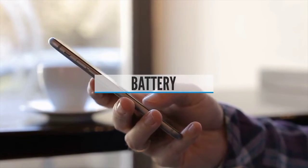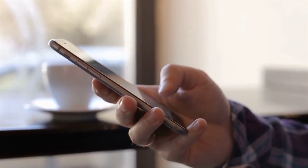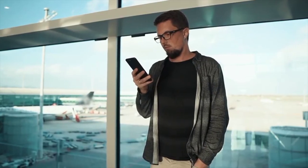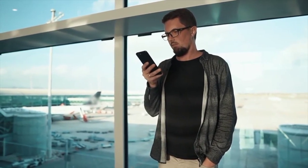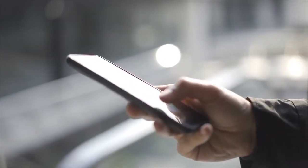Battery: usage differs from user to user depending on how they use their smartphone. If you are a heavy user who works on apps, plays games, and streams videos, go for a smartphone with at least a 3500mAh battery or above. If you are an average or light user, a handset with a 3000mAh battery would be good enough to run for a full day.